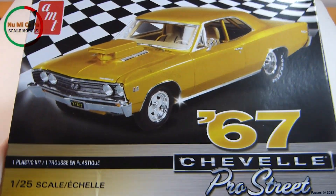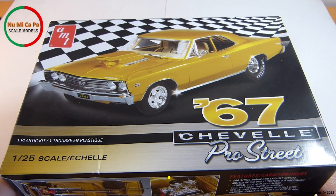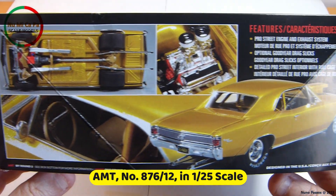As I showed in the entry video, my choice is this 1967 Chevelle Pro Street. The kit is from AMT, number 876-12, in 1/25th scale.